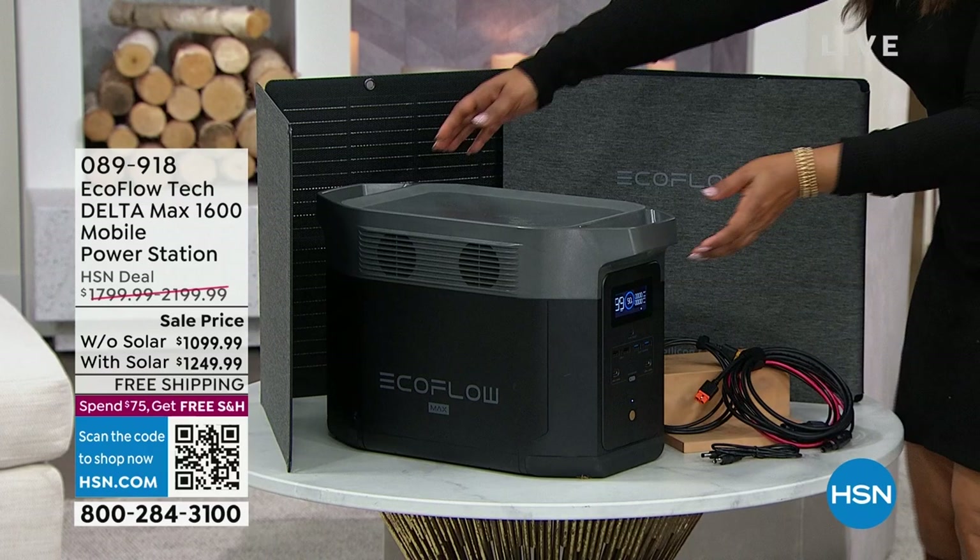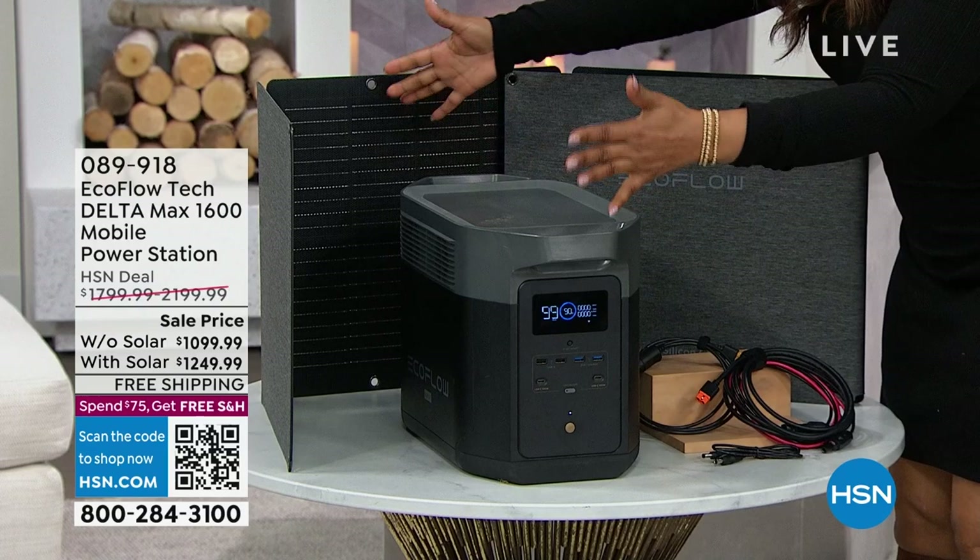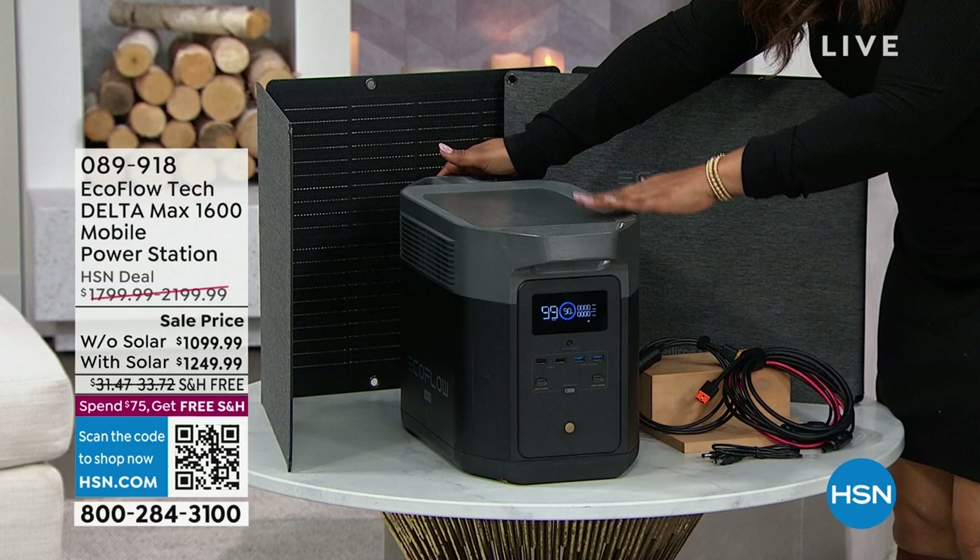This is our number one best-selling generator. I'm actually going to stand up and turn it around so you can get a better view of it. It's called the EcoFlow, and this is what it looks like. It is an indoor, outdoor, mobile power station.